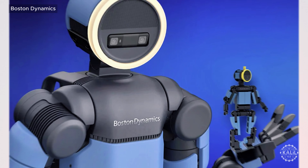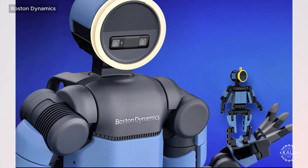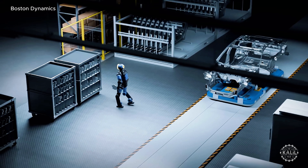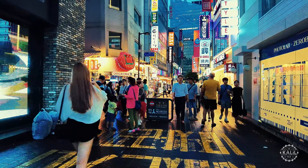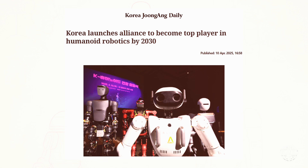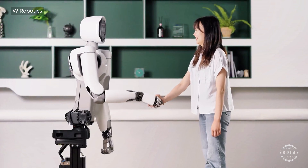When Atlas is available commercially, Hyundai says it'll be through a robotics-as-a-service model with subscription pricing, over-the-air updates, and lifecycle support. Hyundai is also involved with South Korea's K-Humanoid Alliance, which the government launched in 2025 to raise the country's profile in the race toward general-purpose robotics.